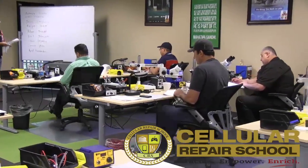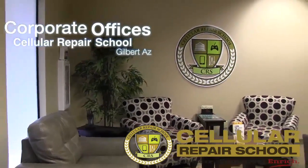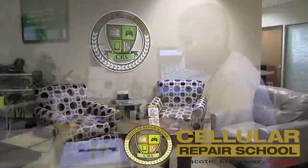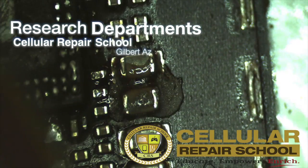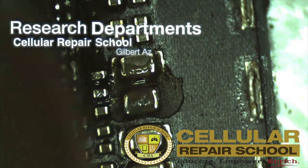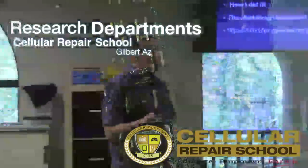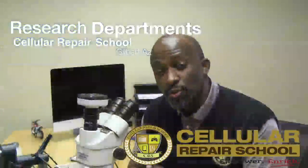I'm going to start by taking you on a tour of our classrooms, our corporate offices, and our research and development departments where we learn all of the information we teach through tested and tried research. This allows us to train the latest and greatest in both business and technical information. Then I'm going to break down our courses, helping you understand what is being taught in each one of those courses.